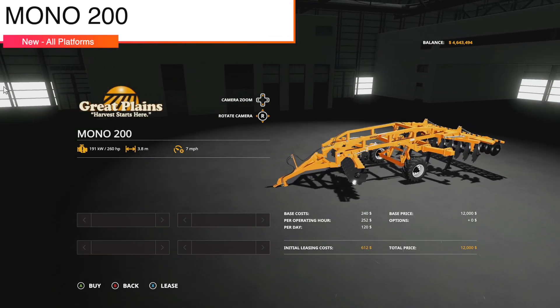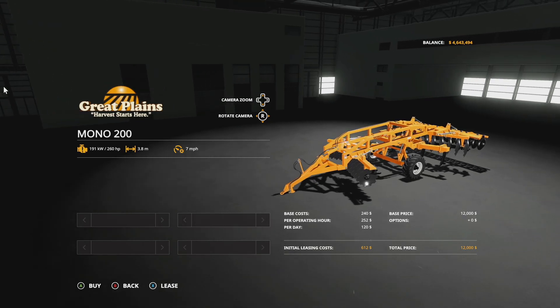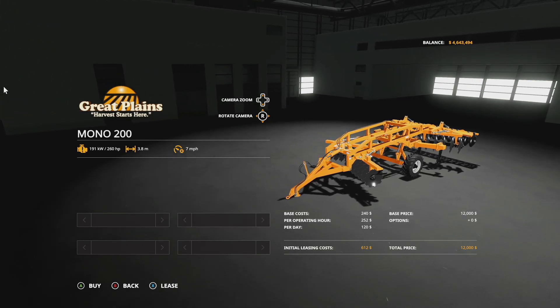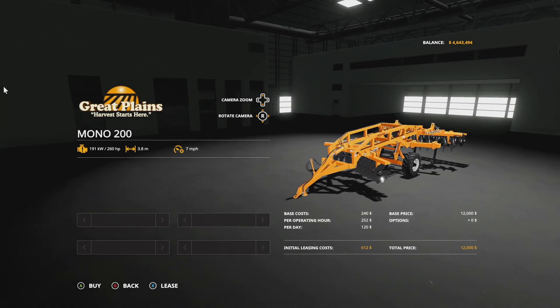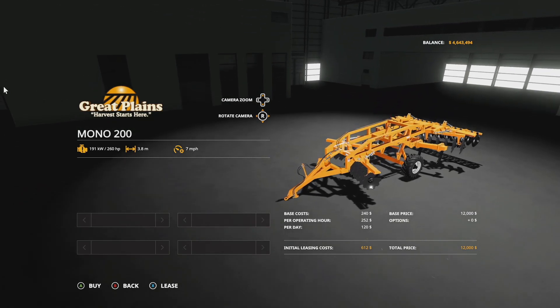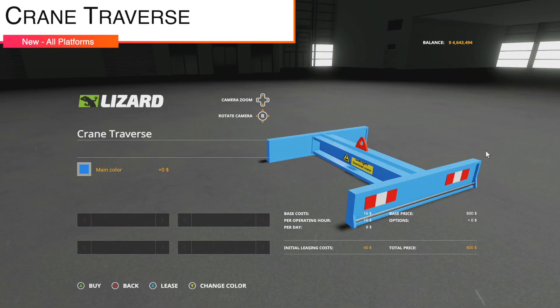We've got a cultivator: the Great Plains Mono 200, a 3.8 meter cultivator, seven miles per hour. It requires 260 horsepower — a little hefty for what it is — but it's pretty cheap at twelve thousand dollars, which is nice.